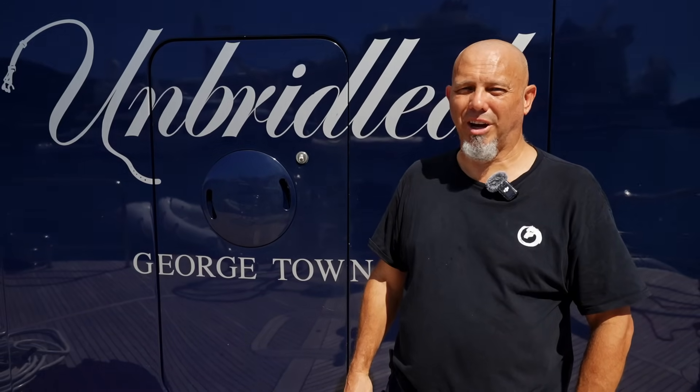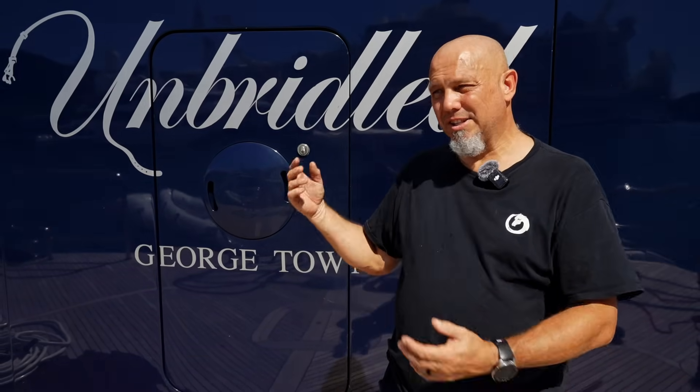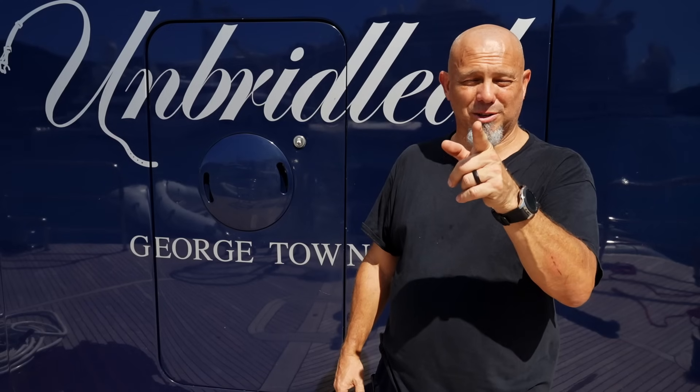Thank you very much for joining me — really appreciate your time and sticking around with us to see what we're doing on Bridled. We're looking forward to doing the next one with you.